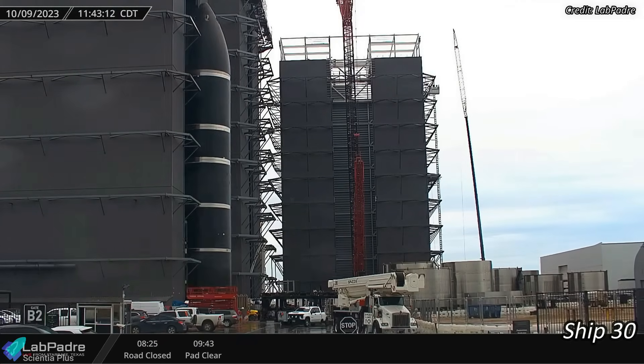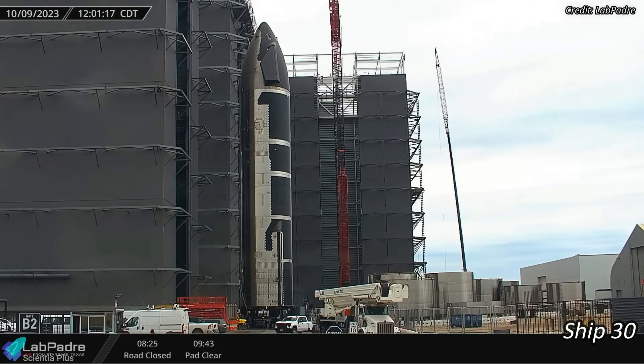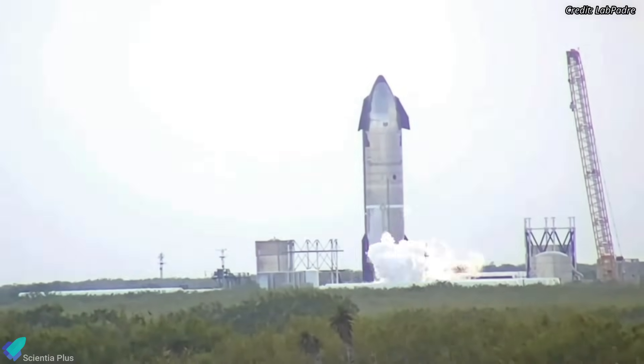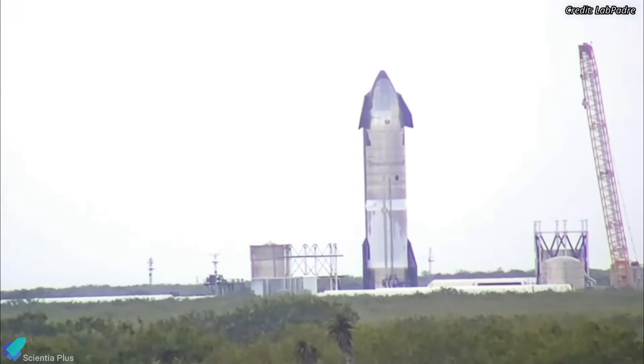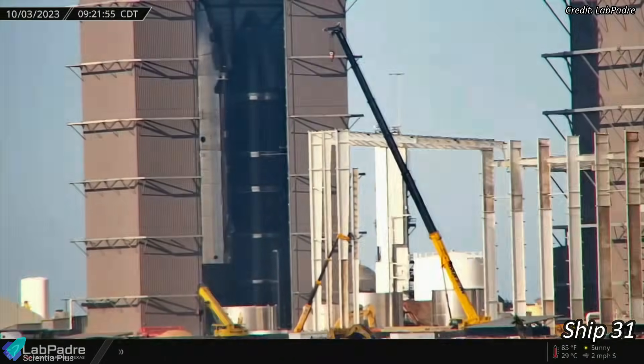Starship 30, which was fully stacked in August, was repositioned inside the high bay on October 9th to begin aft flaps installation. The ship will be ready for cryo-proof testing at Massey's after the aft flaps are installed, the wiring and piping are in place, and the remaining thermal protection system tiles are installed. Ship 30's successor, Ship 31, was fully stacked on October 3rd.